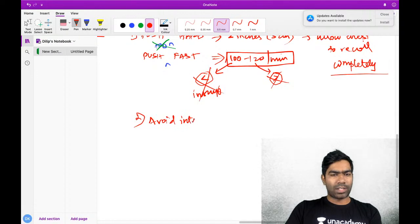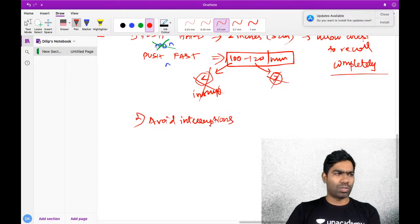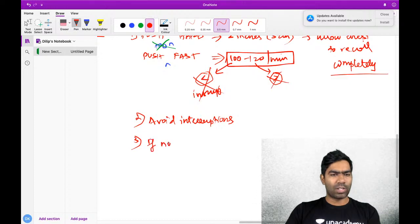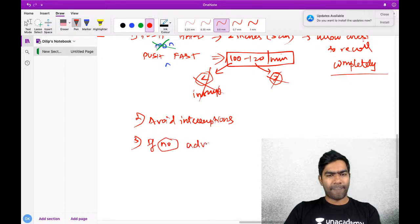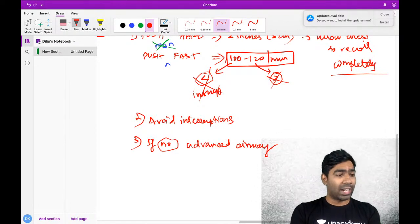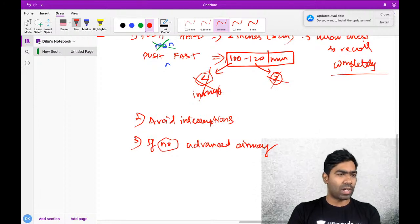Avoid interruptions in chest compressions - as I told you, interruptions are associated with extremely poor prognosis. If you do not have an advanced airway - and by advanced airway I mean laryngeal mask airway or endotracheal intubation - you can follow the 30 to 2 ratio with no advanced airway in place.